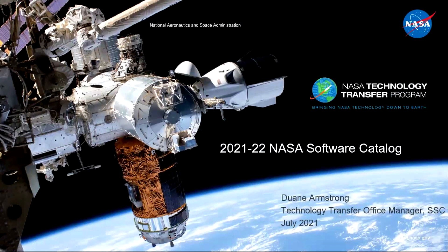Before we get started, I'd like to point out that your microphones will be muted throughout this presentation, so if you have any questions, please type them into the chat box and we'll answer those during the Q&A session at the end. I'm going to throw it over to you, Dwayne.